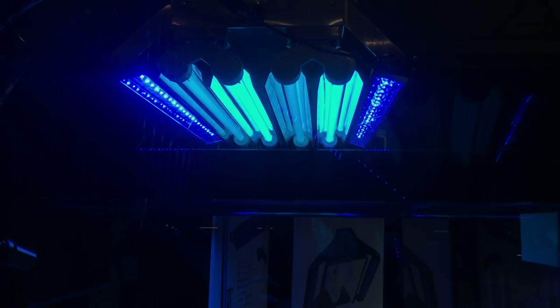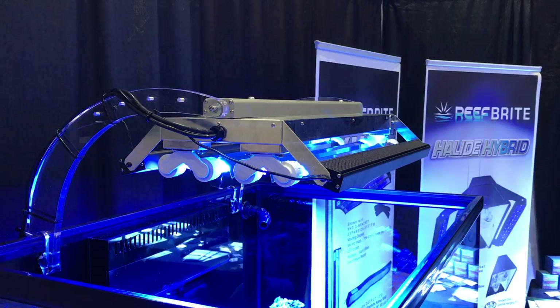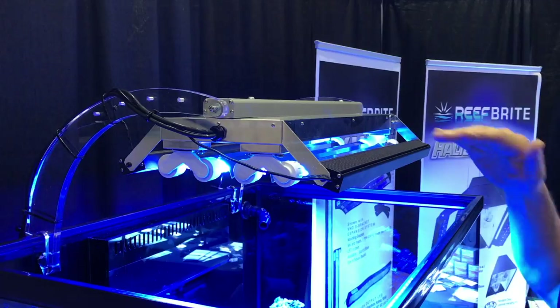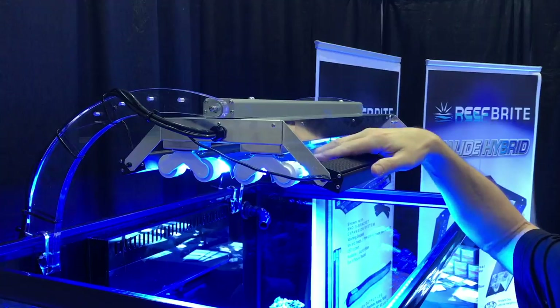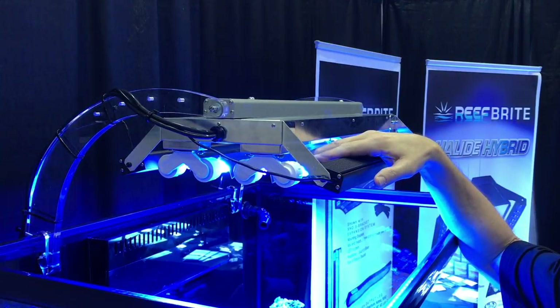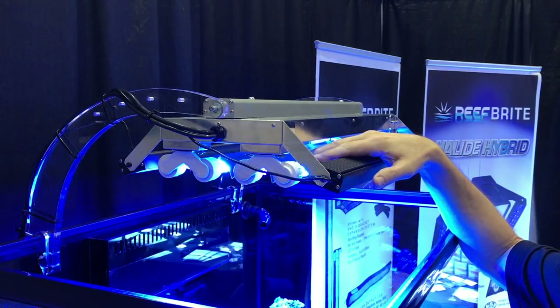For those of you using T5 fixtures or combining them with LEDs, check out this next section from ReefBrite. ReefBrite has an upgraded light fixture that uses T5s and LEDs. T5s are normally always boiling hot, but this fixture has been on for at least 30 minutes and you can actually touch everything on the rack — including the little reflector on the bulb — and it's not hot. They found a way to cool down the bulbs so they last longer and won't overheat.